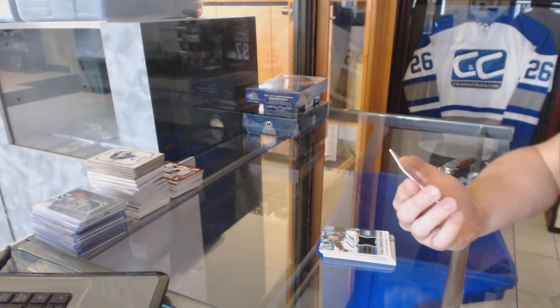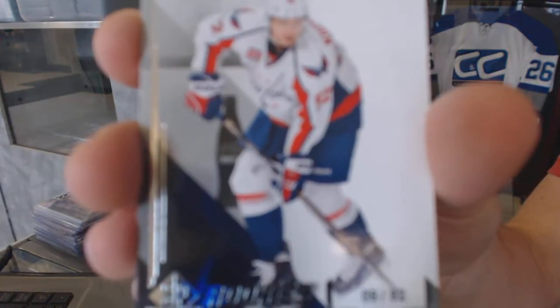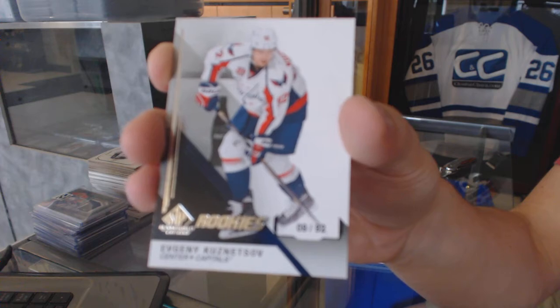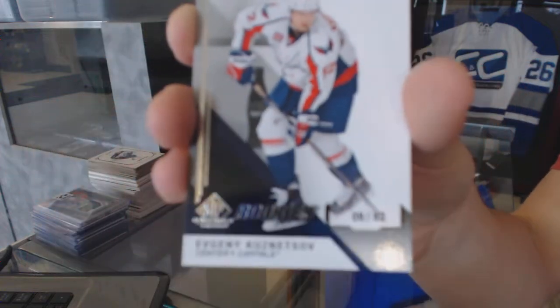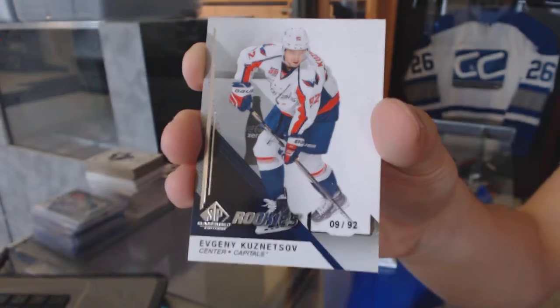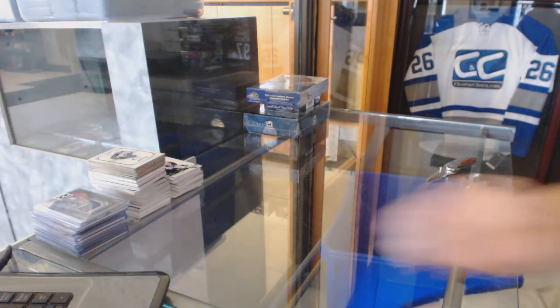What a box. We've got another Rookie Card, number 9 of 92, for the Washington Capitals, Evgeny Kuznetsov. Coming up next, SP Authentic and Black.